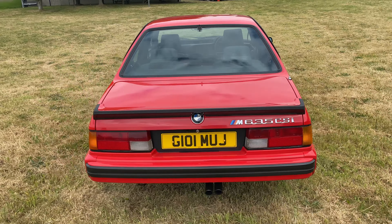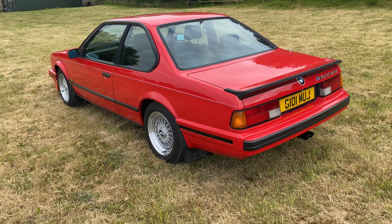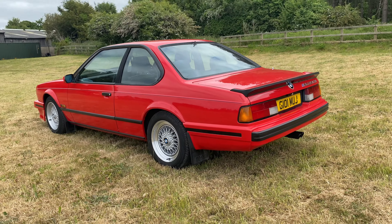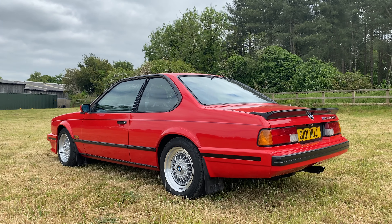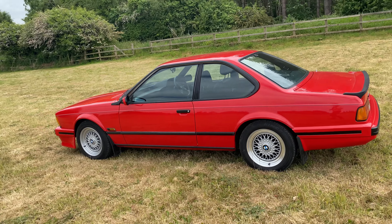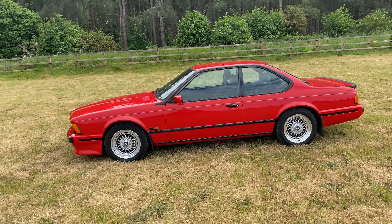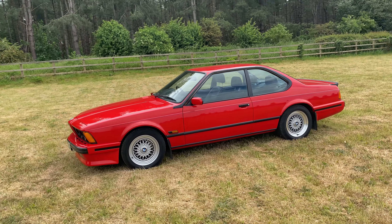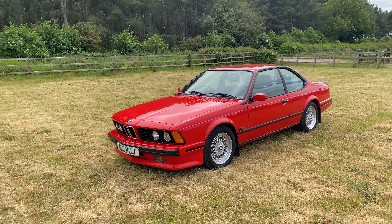The car has recently come to us in part exchange and has covered just 76,300 miles from new. The exceptional service history, supported by its original stamped service booklet, has no less than 24 dealer stamps. In addition, a complete handbook pack is present along with its original spare keys, various service invoices and a complete set of old MOT certificates dating back to its first test in 1992.